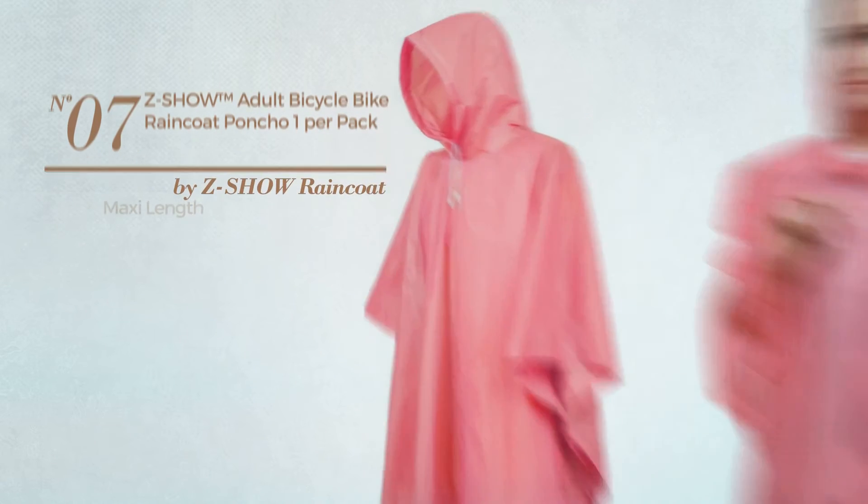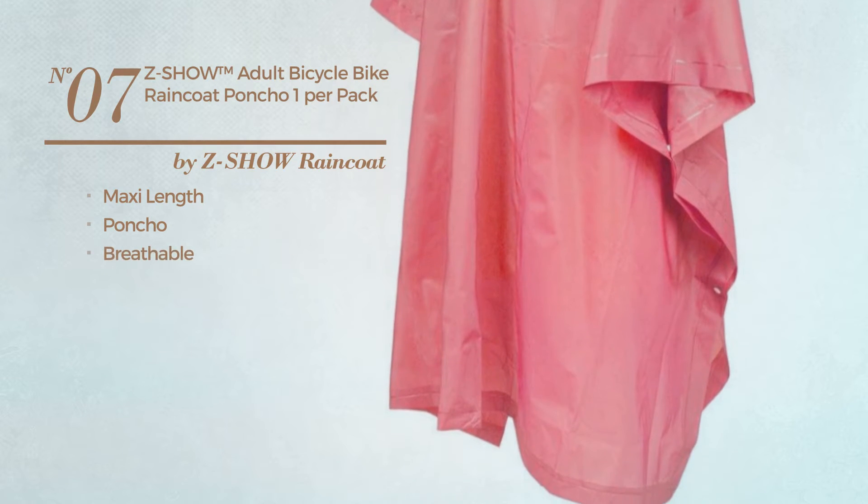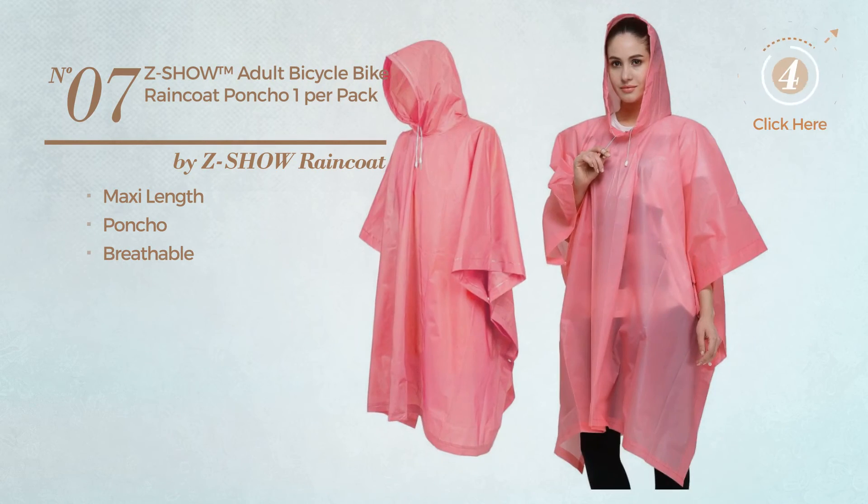Number 7. A maxi length coat. Featuring a poncho, made of breathable material. Available in 8 other colors.